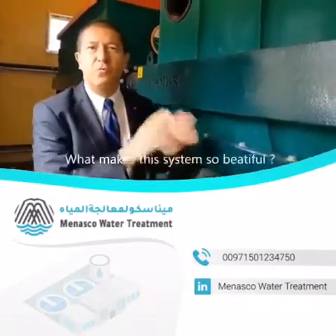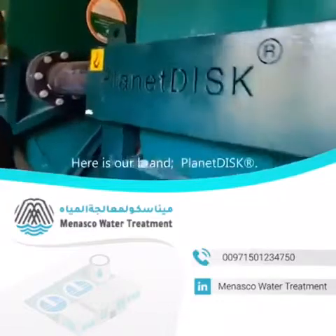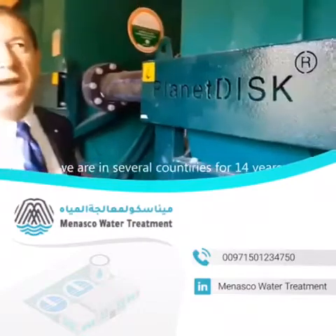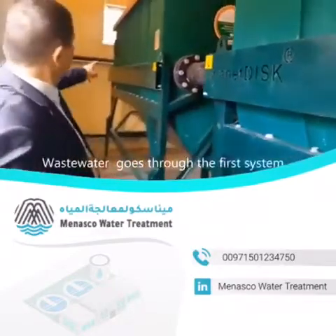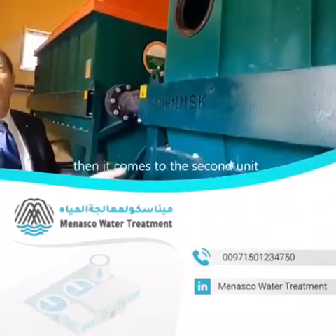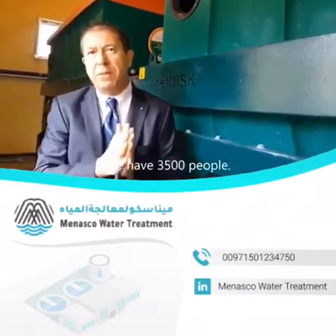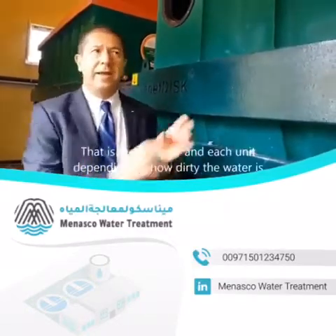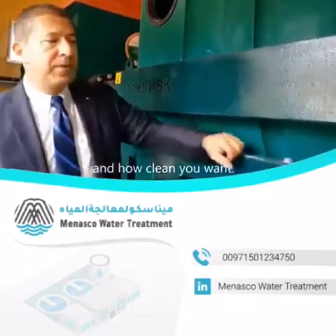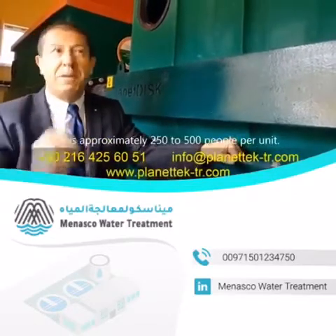What makes the system so beautiful? Here is our brand, Planet Visk. It is registered all over the world, and like I said, we are in several countries for 14 years now. The wastewater goes through the first system, then it comes to the second unit, depending on the capacity. In this plant, we have 3,500 people — that's the capacity. And each unit, depending on how dirty the water is and how clean you want it, serves approximately 250 to 500 people per unit.